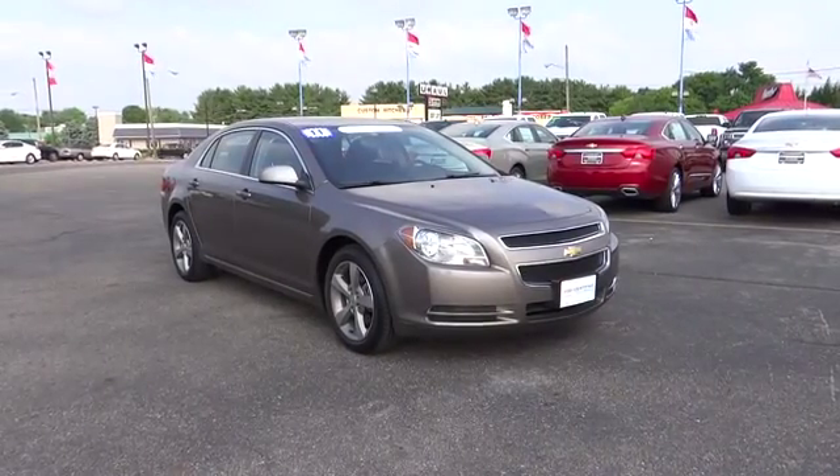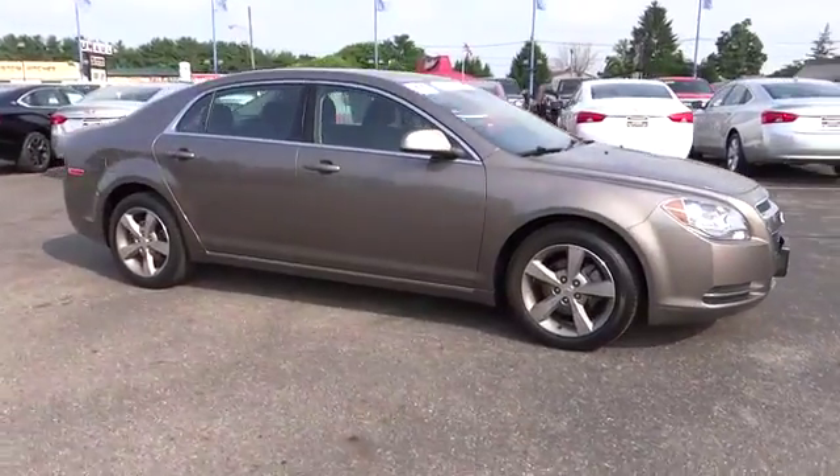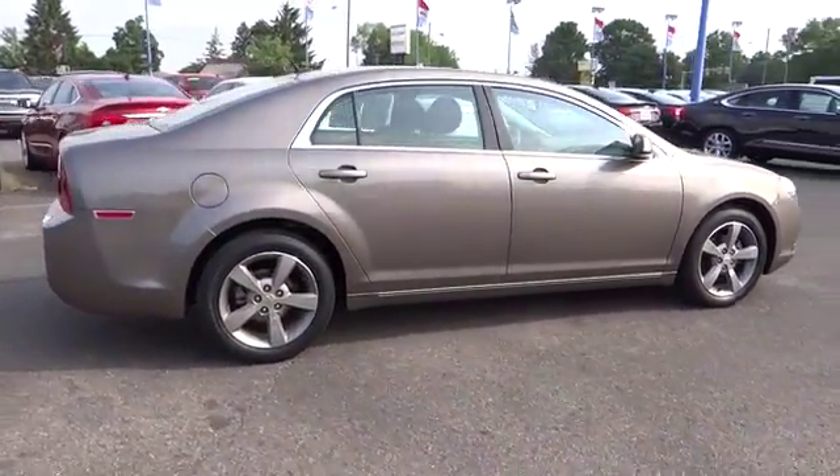2011 Malibu. A combination of performance and fuel economy, the Malibu is a great commuting car. This vehicle has less than 45,000 miles. Here are some of this vehicle's great options.